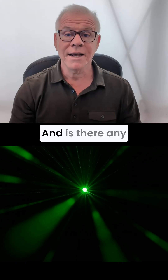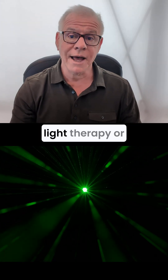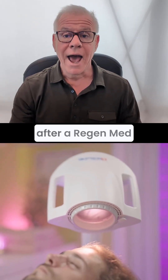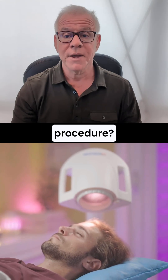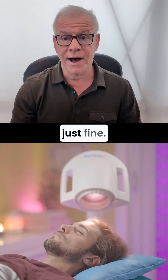Hi, it's Dr. Centeno. Is there any problem with laser treatment, red light therapy, infrared, or near-infrared treatments after a RegenMed procedure, PICL procedure, or a posterior cervical procedure? The answer is there really isn't. All of those treatments are just fine.